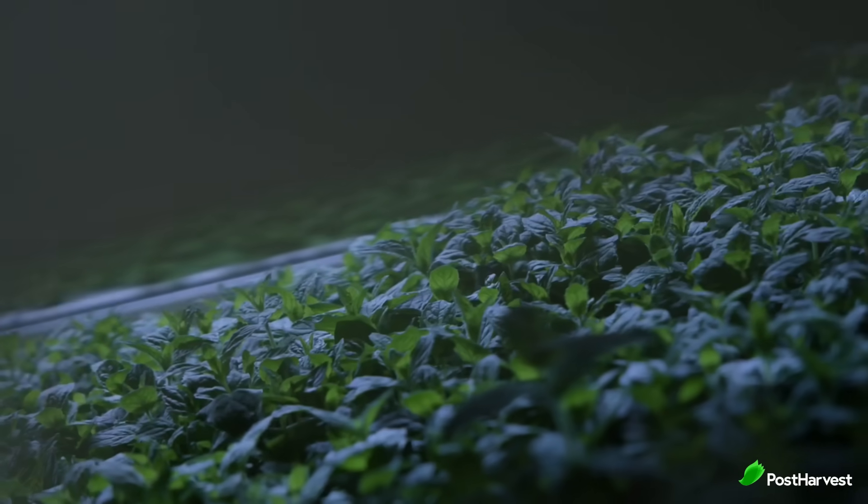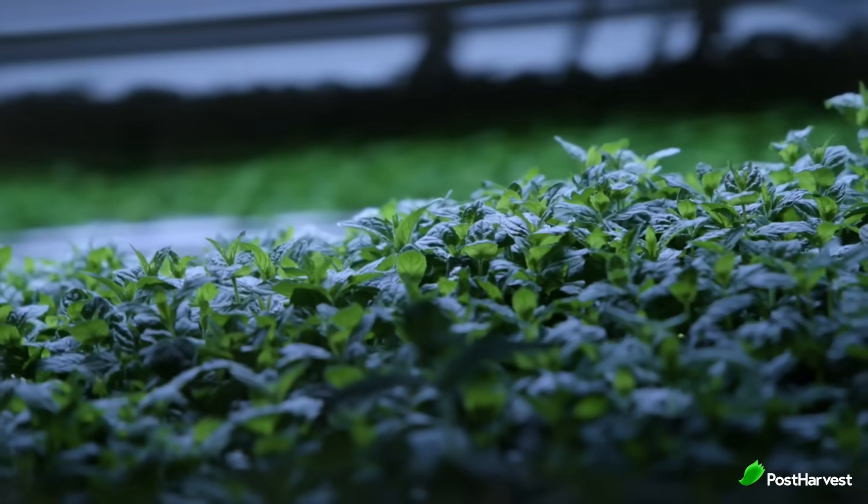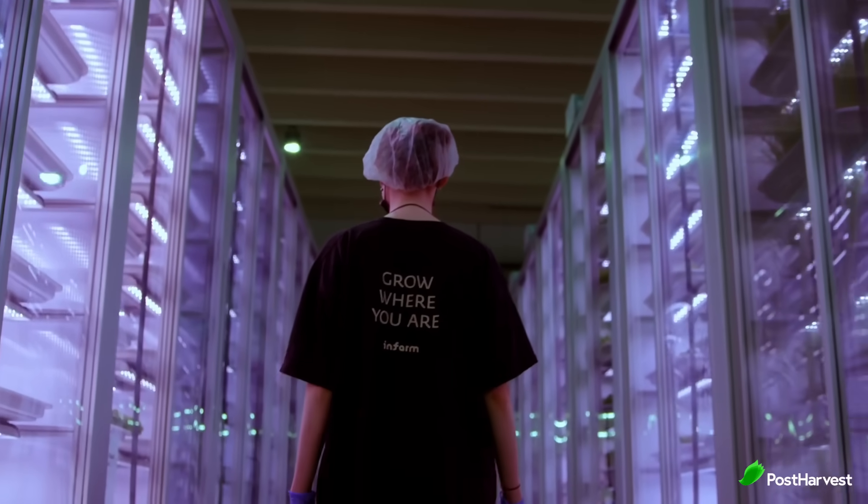InFarm is a prime example of how innovation can transform agriculture. Their vertical farming solution offers a glimpse into a future where food production is local, sustainable, and efficient. As InFarm continues to grow and refine this technology, we can expect to see even more exciting developments in the years to come.